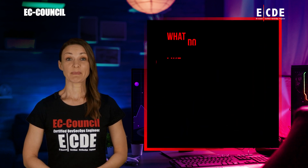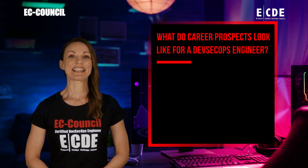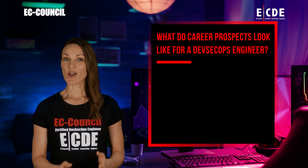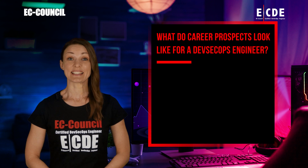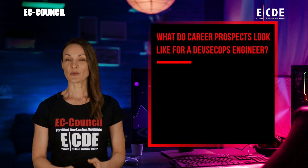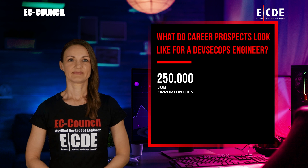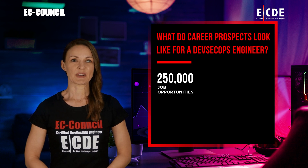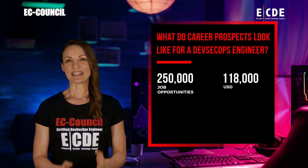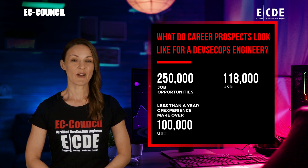What do career prospects look like for a DevSecOps engineer? With organizations rushing to embrace the DevSecOps model, demand for skilled DevSecOps professionals is also on the rise and is expected to continue increasing. A recent LinkedIn search for DevSecOps engineer shows over 250,000 available job opportunities. In the United States, DevSecOps engineers earn an average annual salary of around $118,000 US dollars.